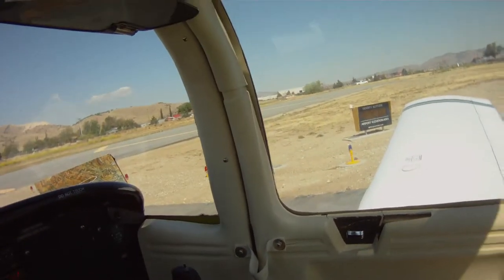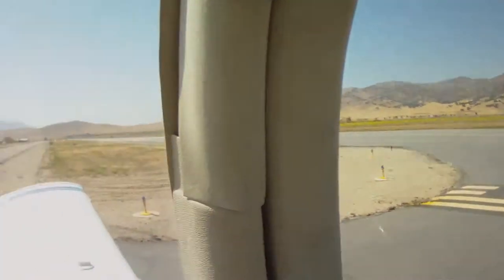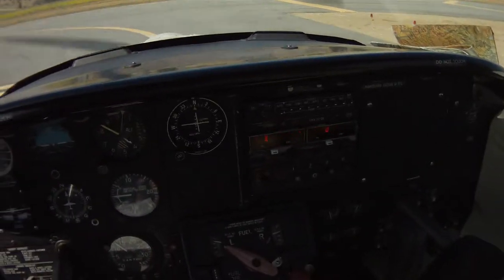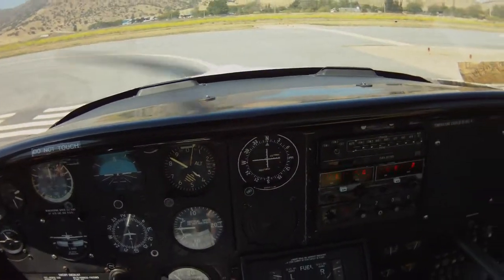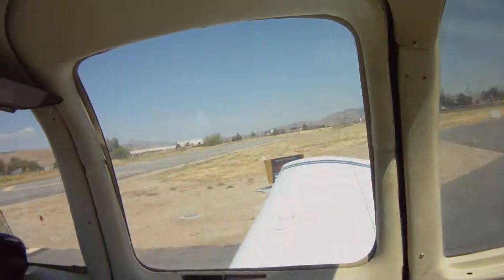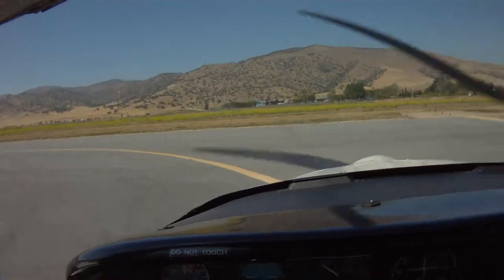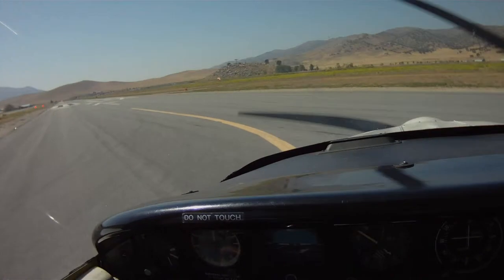Alright, so Tehachapi traffic, 790 delta turning crosswind. We're going to tell them our intentions. Tehachapi traffic, Tomahawk 645 on Alpha taxiing into position, runway 29. We'll be making a left downwind departure, runway 29, Tehachapi.